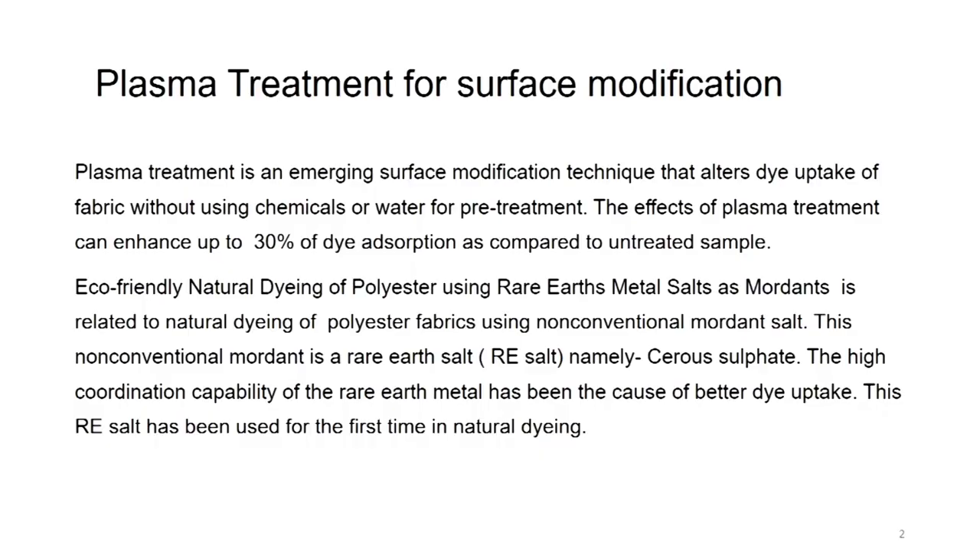Although I had mentioned in one of the lectures where we were talking about polyester dyeing with natural dye, the surface activation was done with plasma treatment. But in this lecture we will see what exactly happens to the chemistry of the fabric and how the fabric surface gets activated. So, plasma treatment for surface modification or activation.